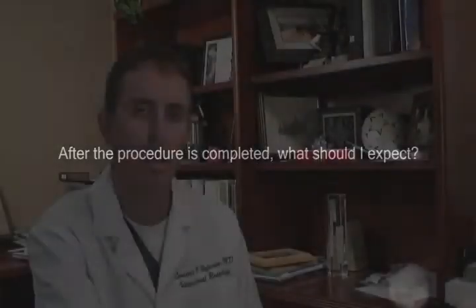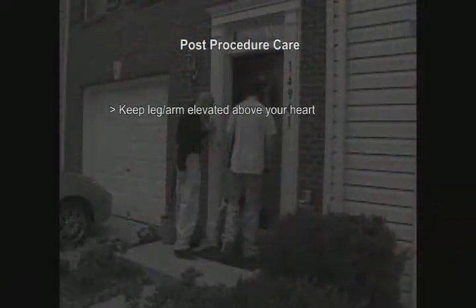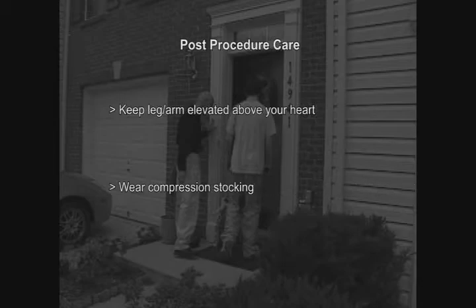After the procedure, when you go home, it's important to keep your leg — or arm — elevated above the level of your heart. It's also important to wear the compression stockings we prescribe. These two things will help your leg or arm decrease in size more quickly. We will follow you up at around one month, six months, and then at 12 months.